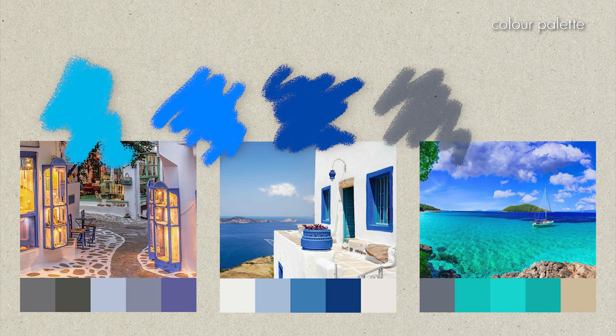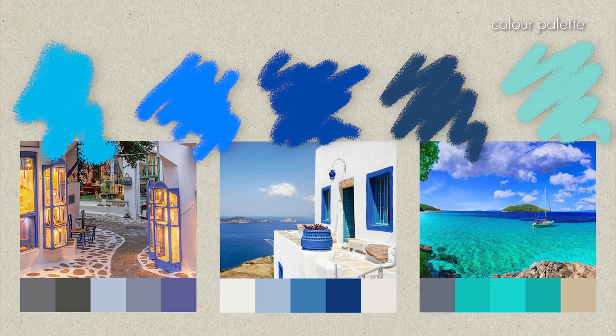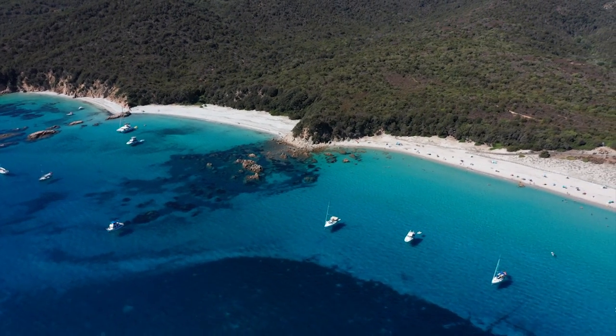Speaking of blue accents, it's no surprise that the colour blue features heavily in the colour palette. Its origins are said to come from fishermen who would paint their houses in whatever paint was left over from painting their boats. Over time, the use of blue in Greek architecture has become a symbol of Greek identity, often used to attract tourists and promote the picturesque beauty of the Greek islands. Cyan, azure, cobalt, Aegean, and turquoise blue are the perfect tones to create the Greek aesthetic. And to be completely honest, if you don't like blue, this may not be the design style for you.